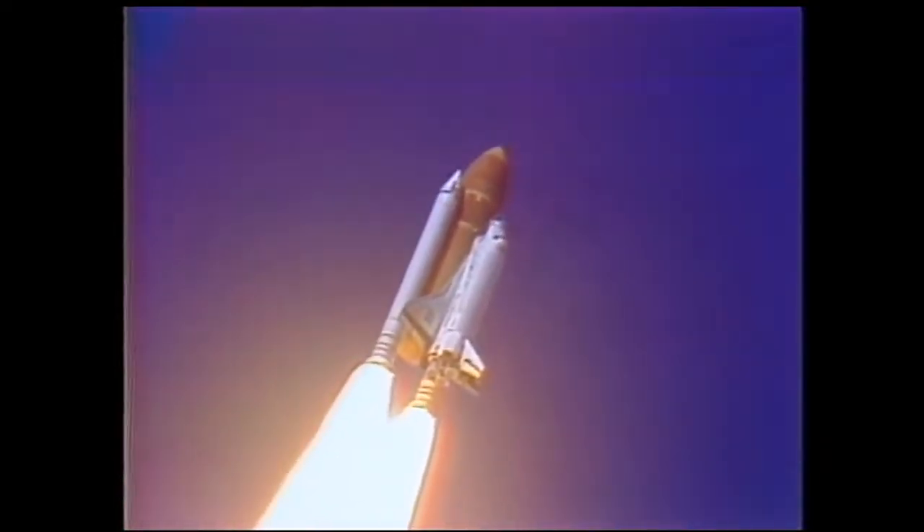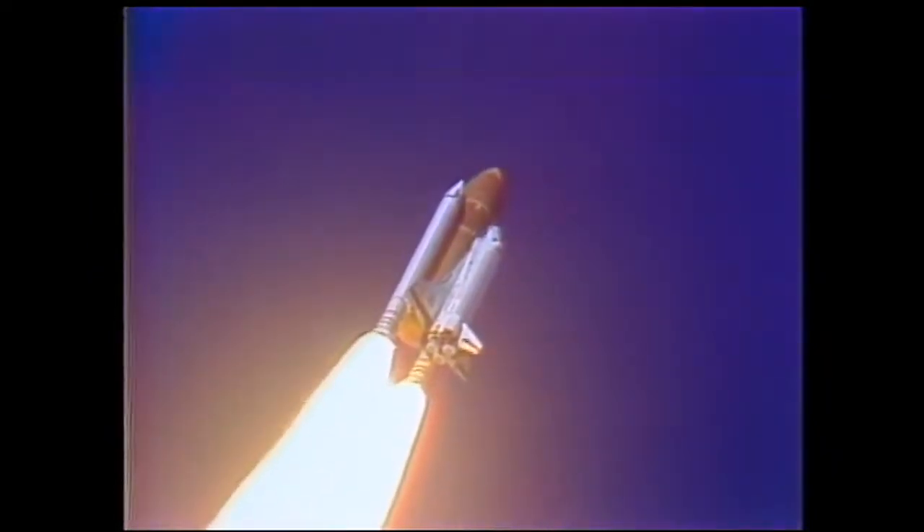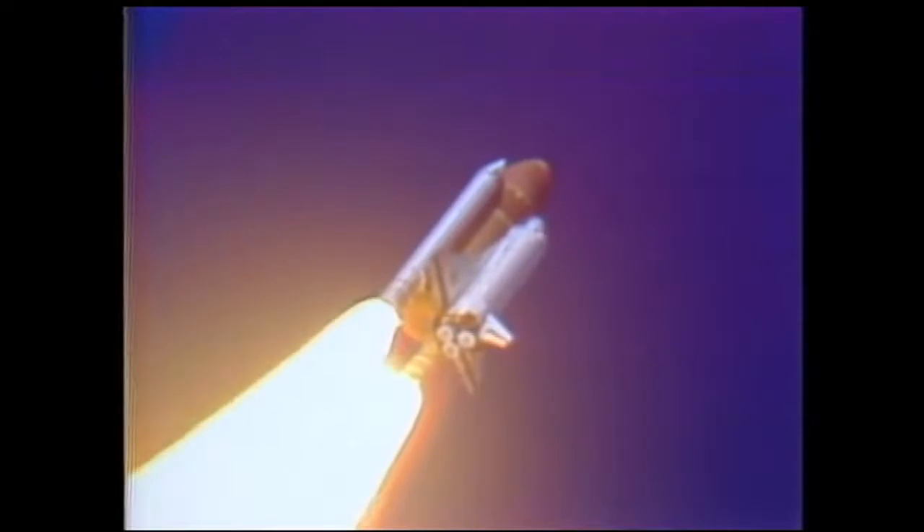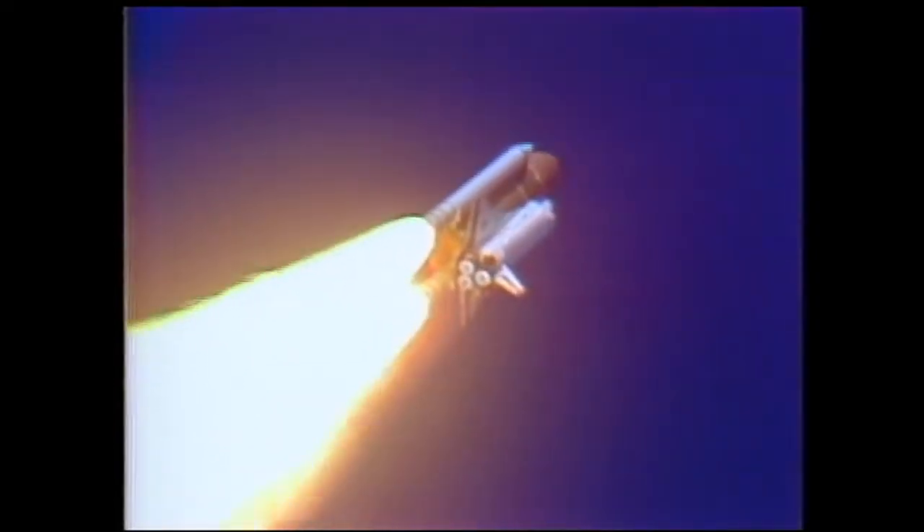Engines beginning throttling down now at 94%. Normal throttle for most of the flight is 104%. We'll throttle down to 65% shortly. Engines at 65%, three engines running normally, three good fuel cells, three good APUs. Velocity 2,257 feet per second. Altitude 4.3 nautical miles, downrange distance three nautical miles.